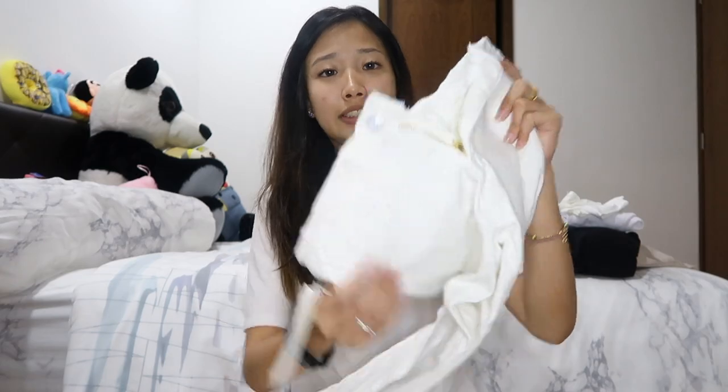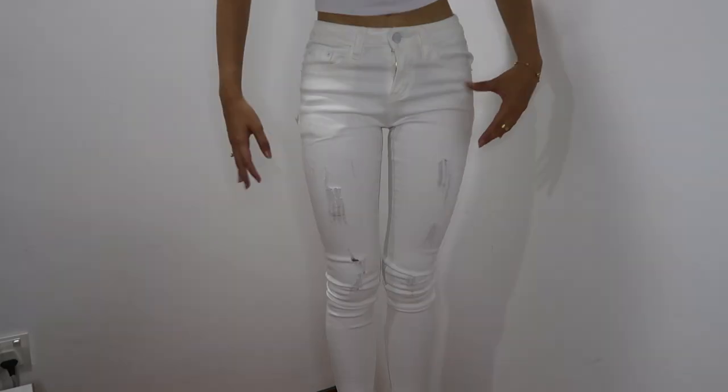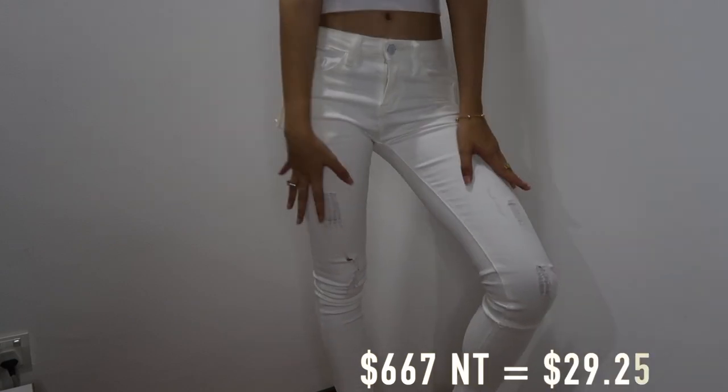Moving on, I also got these white colour rib jeans. I got all three sets of jeans for 667 NT, which is very, very affordable and worthy. This is just what happens when you're too short.